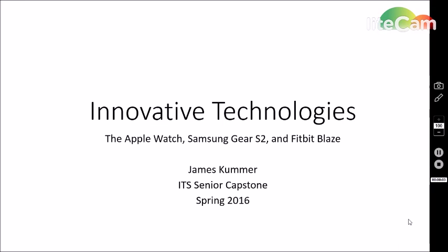Hello there, my name is James Coomer and today I bring you my senior capstone video on innovative technologies. I will be talking about the Apple Watch, the Samsung Gear S2, and the Fitbit Blaze.